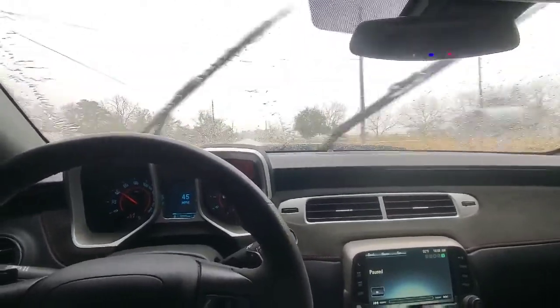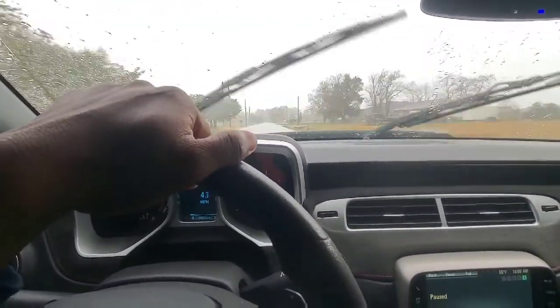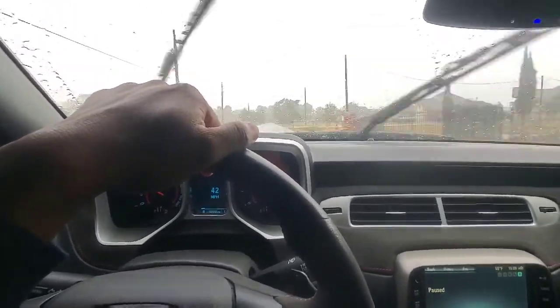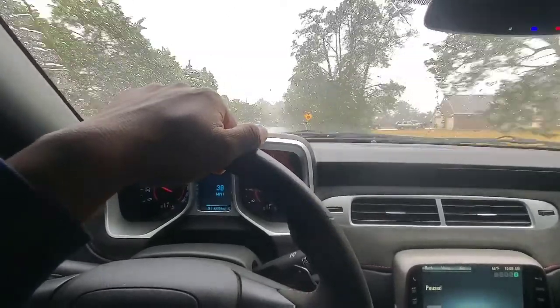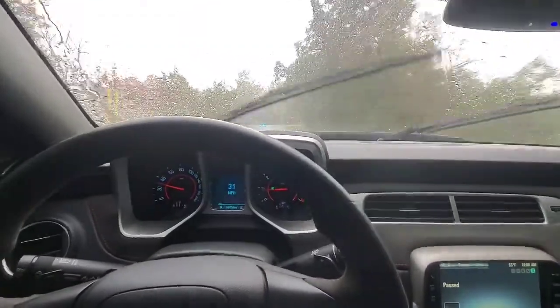Welcome back to the channel! Make sure you hit that subscribe button and notification bell so you can stay up on every video I put out and join the King's Life channel. Today the video is going to be about driving in the rain. I know it's not good to be driving in the rain with the ZL1, but as long as you're responsible and don't try to peel out and all that, you'll be good.